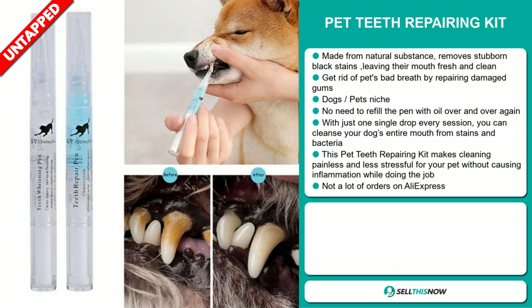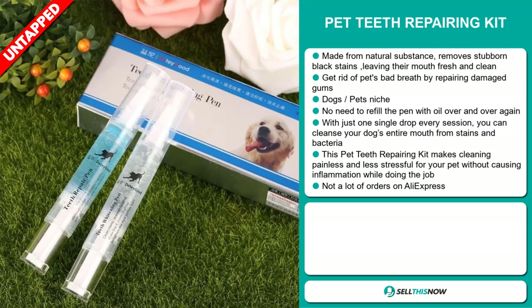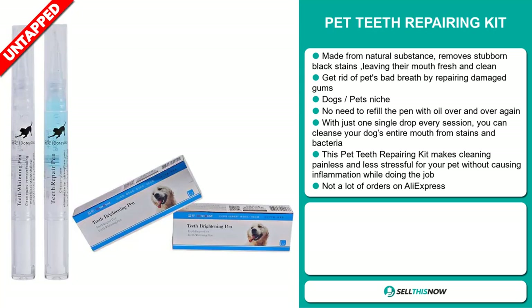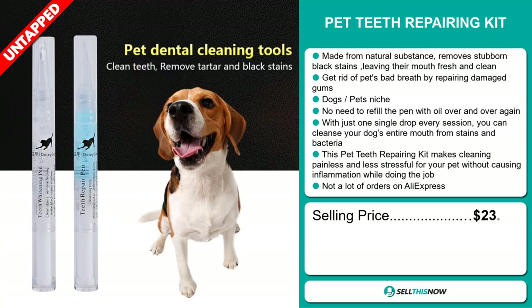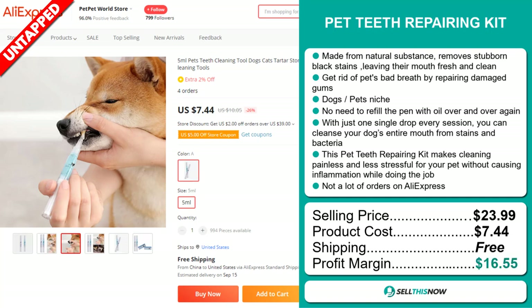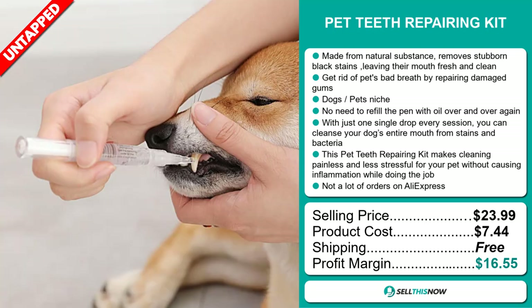This Pet Teeth Repairing Kit makes cleaning painless and less stressful for your pet without causing inflammation. We also think it has a lot of untapped potential. So far, there haven't been many orders on AliExpress, so you could definitely take advantage of this. The selling price for the Pet Teeth Repairing Kit is just under $24, whereas the product cost is only $7.44. Shipping is completely free, so you're looking at a very good profit margin of $16.55.